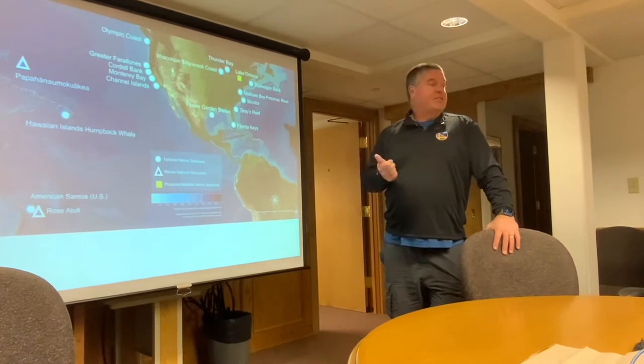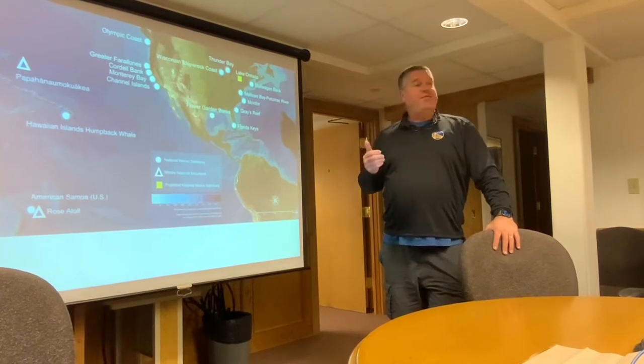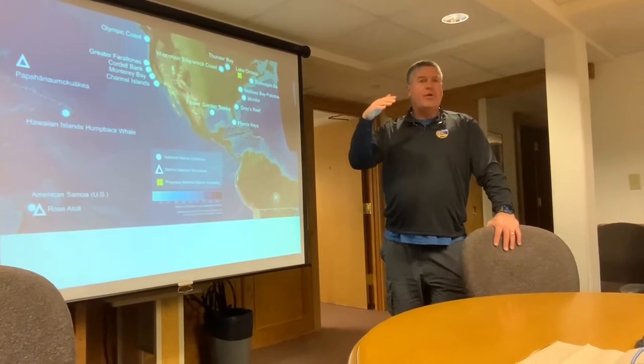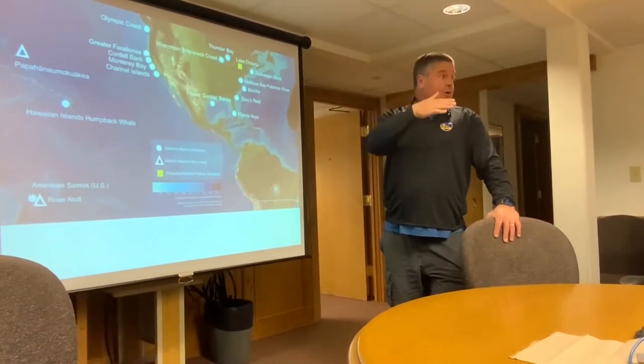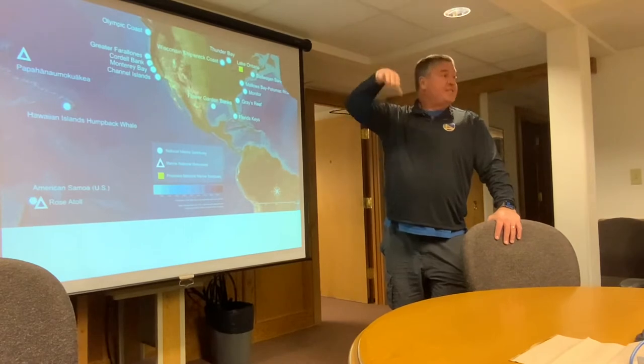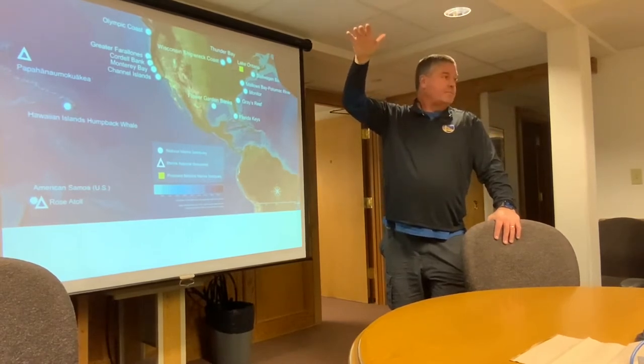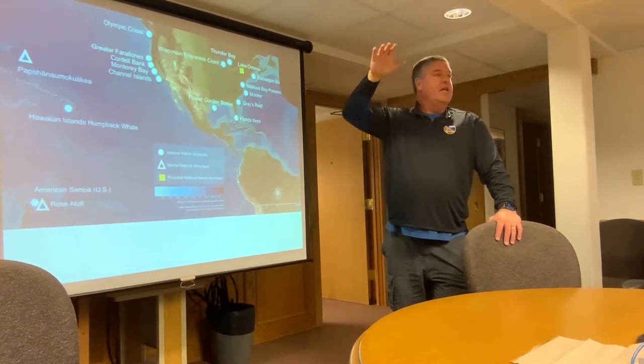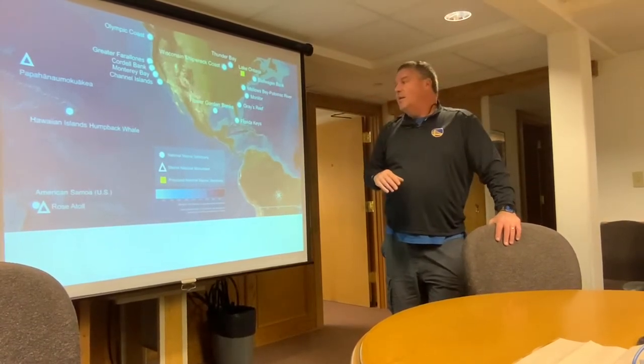Monterey Bay National Marine Sanctuary extends from Cambria — near Rancho Marino, which is like our southern border — all the way north of San Francisco Bay, basically to Stinson Beach. So it's almost 300 miles of coastline and covers over 6,000 square miles.